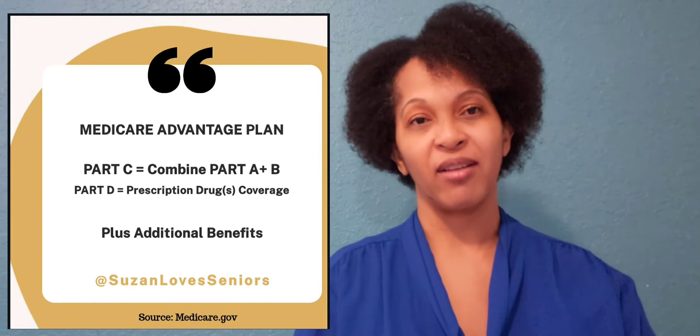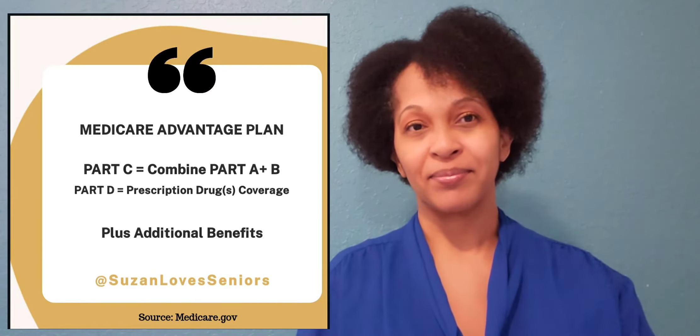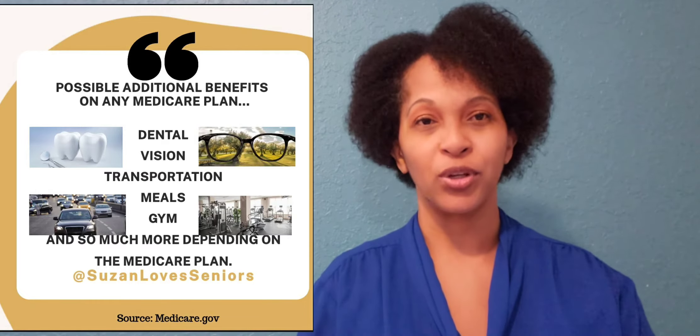Both of these plans are part of Medicare Advantage Part C, and both are also available in Original Medicare as well. All Medicare plans are dependent on you and what your needs are. This is why it's important for you to have someone you trust who you can talk to and help explain all the plans available to help you.